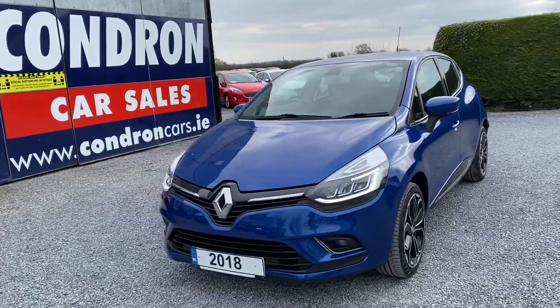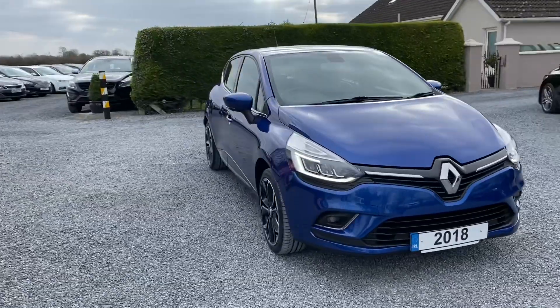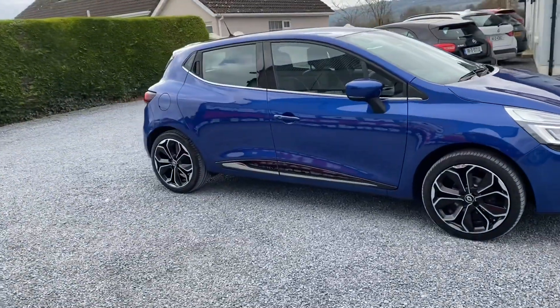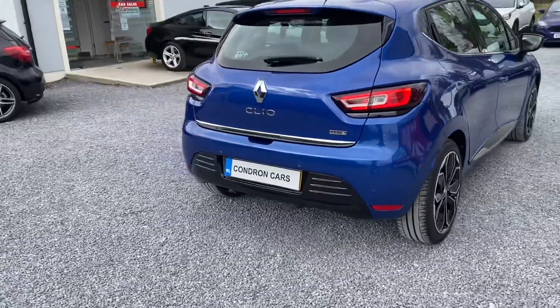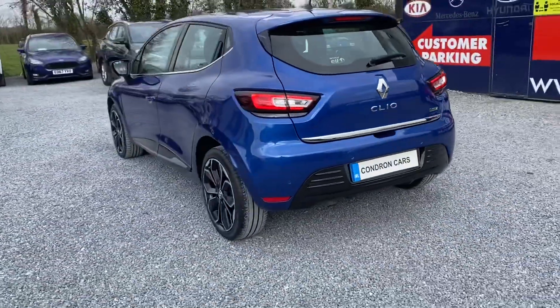Just arrived into stock is this 181 Reg Renault Clio 1.5 DCI Dynamic S NAV. It's a 90 bhp manual. One owner vehicle with full service history. Two keys are present. Very low mileage on this vehicle, only 28,000 miles.